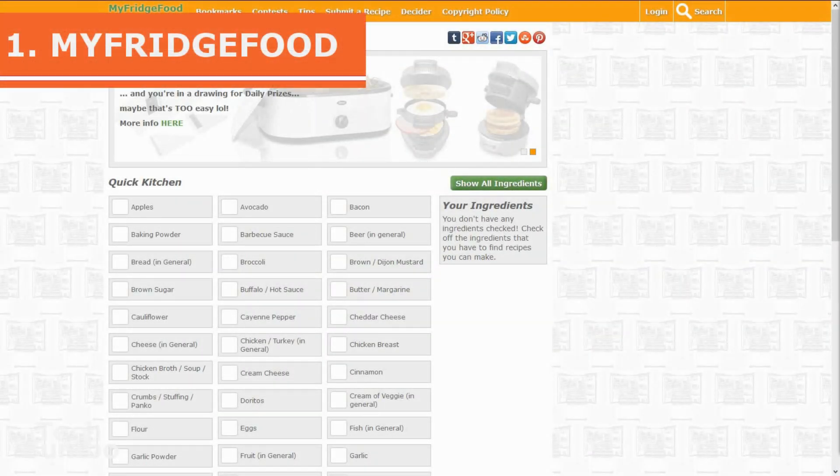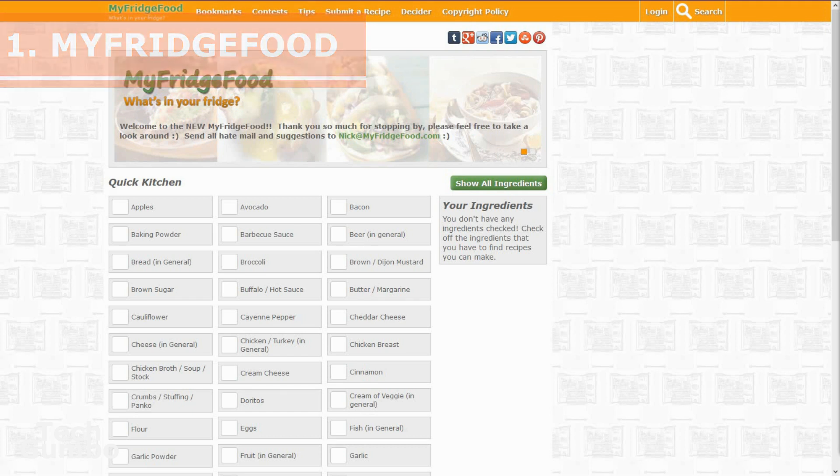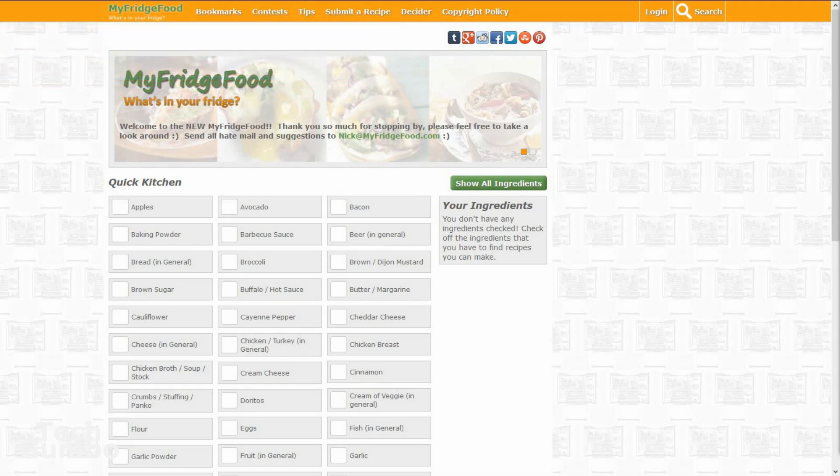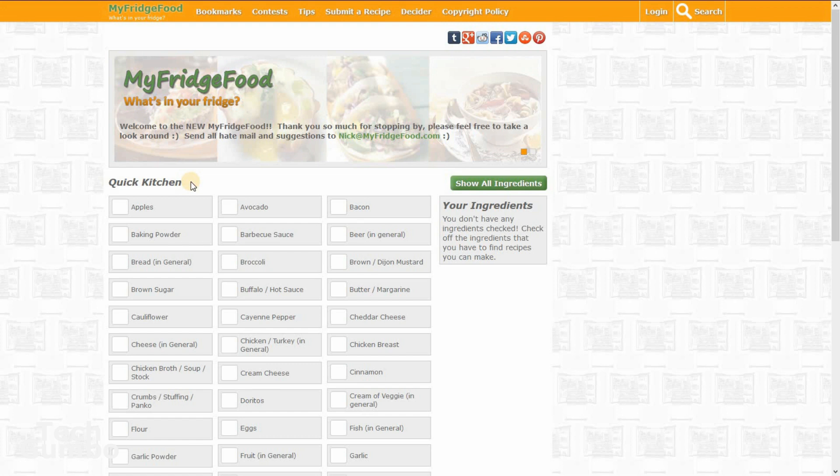Number one: My Fridge Food. Most of us have leftover items in a refrigerator or pantry which, instead of being wasted, could be used for some other recipe we don't know about. This is where My Fridge Food comes in handy. You have options on their landing page for Quick Kitchen, which is a short list of more common items.